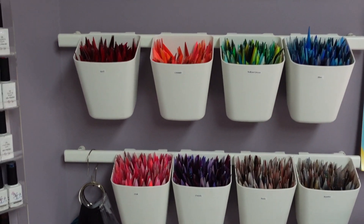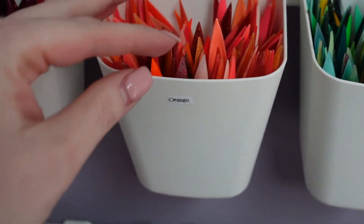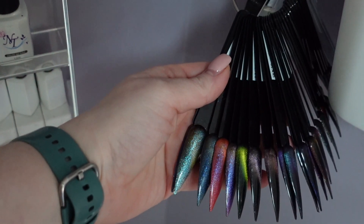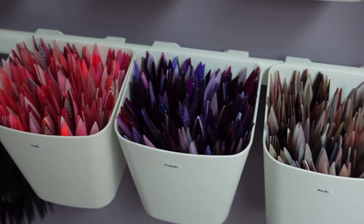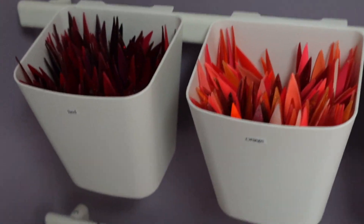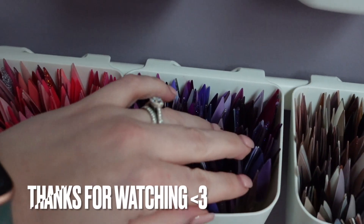I want to show you these bins I keep all my swatch sticks in. I got them from Ikea in the kitchen section. I find this so much easier for clients to dig through rather than a tangled ring holder — this just gets a big tangled mess and I can't organize it properly. But this I love. I need to get a second one though for pink because it is jam packed. Purples is getting there too actually.